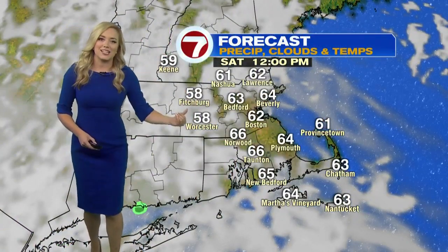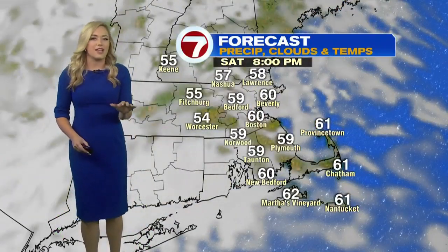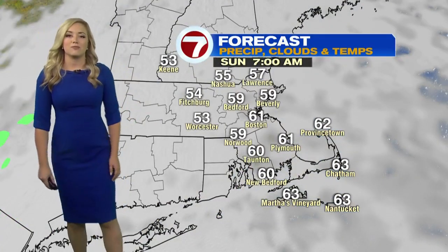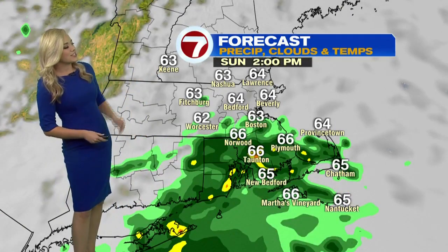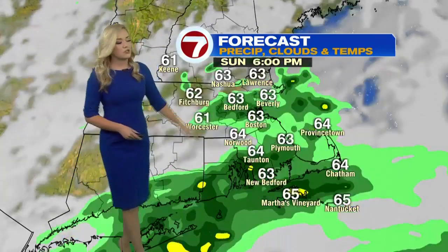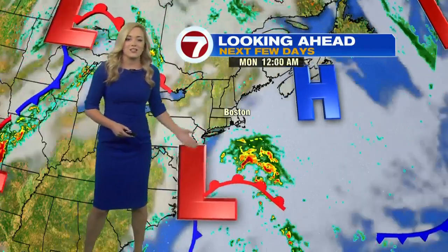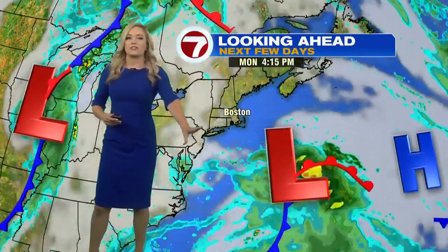By noon today, we're tracking cloud cover for much of the region. We may see some peaks of sun here and there, but the clouds will likely be dominating through the day today. Overnight tonight into tomorrow morning, we're waking up to clouds again, so they'll be sticking around for your Sunday. Then looking ahead towards later Sunday afternoon into the early evening, there's a potential chance for some scattered showers pushing in from the south, associated with a low pressure system that's down towards our south, which will continue to slide slightly northward.